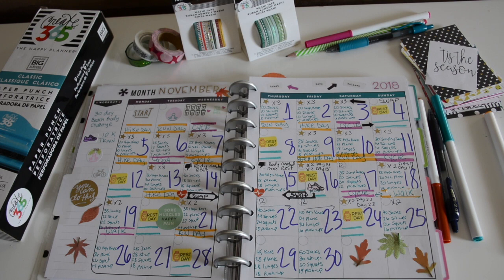Today is Sunday and I'm going to the gym tonight to work out that set of exercises: 40 jumping jacks, 26 sit-ups, 26 squats, and 16 push-ups. I think I'm going to do 30 minutes on the elliptical as well.